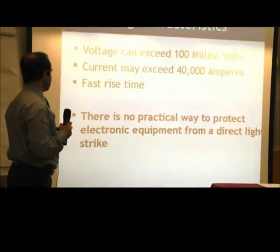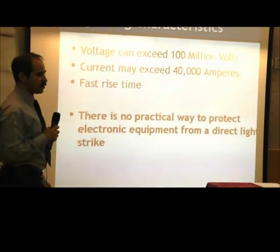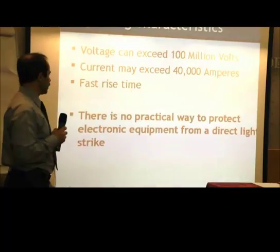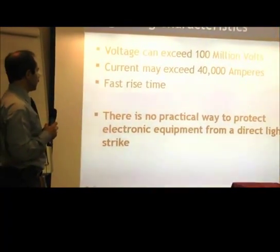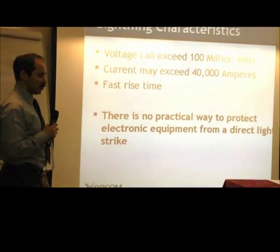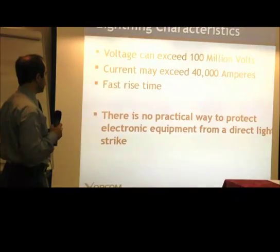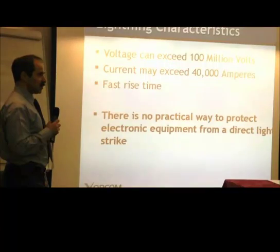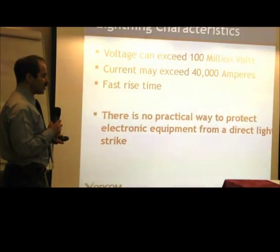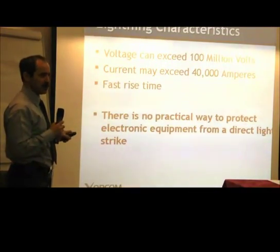During lightning, voltage on telecom lines could exceed 100 million volts, and the current may also reach very high values like 40,000 amperes. It is always such a kind of pulse or surge.